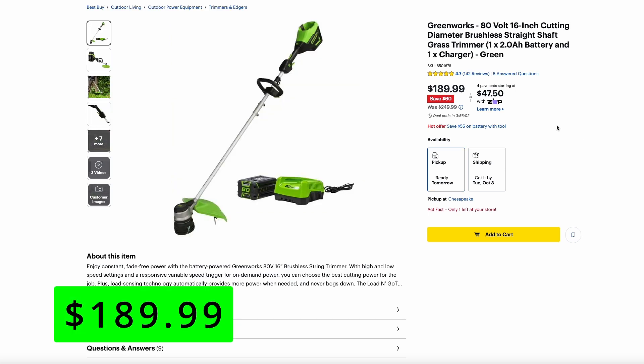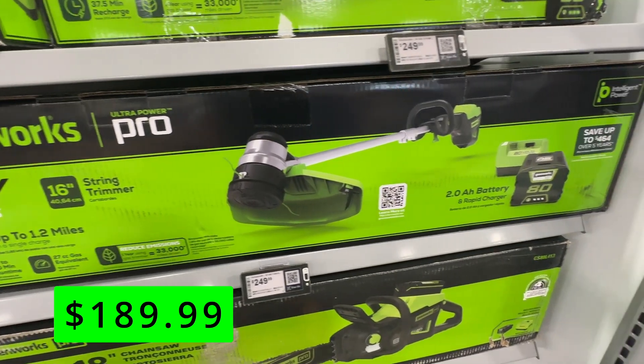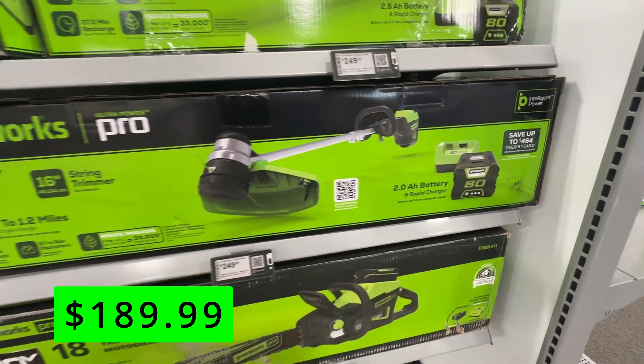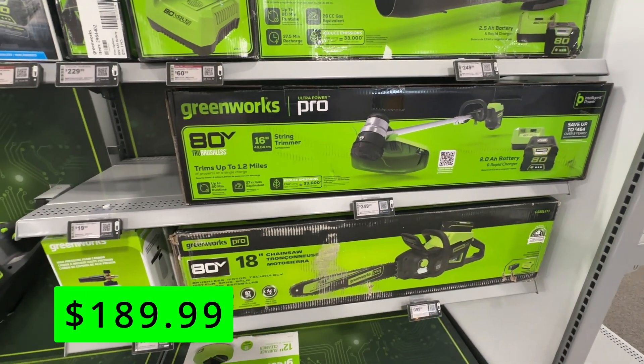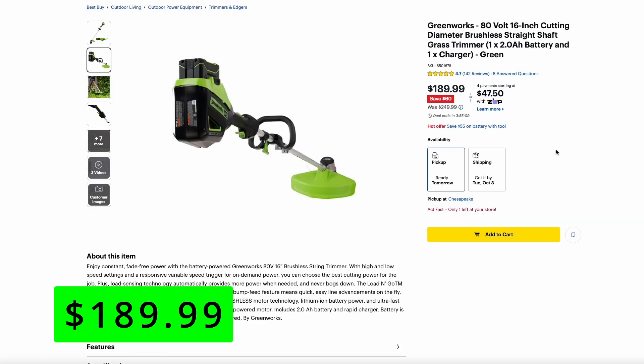They also had their string trimmer on sale for $190. This is also part of their 80-volt line and is basically a 16-inch diameter brushless version of their straight-shaft string trimmer. This kit, like the blower, also comes with the 2 amp-hour battery and charger.